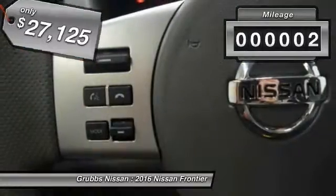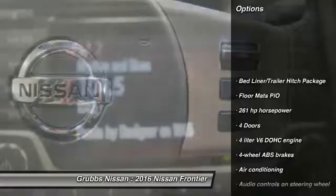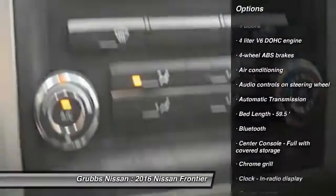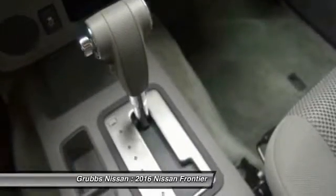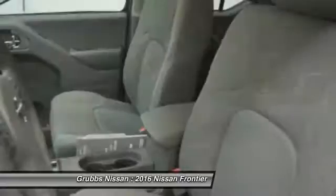This vehicle has less than 100 miles. Here are some of this vehicle's great options: stability control, traction control, passenger airbag, Bluetooth, air conditioning, automatic transmission, cruise control, power windows, remote power door locks, and tachometer.